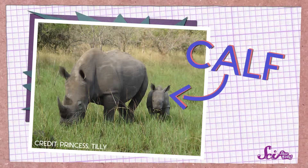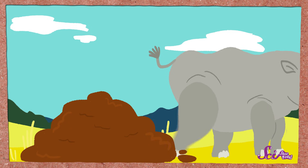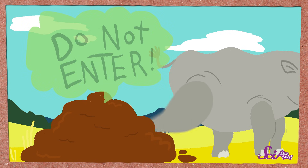Most types of rhinos live alone, or with their babies, which are called calves, and each rhino has its own territory. They mark the edges of their territory in a fun way — with their poop. A rhino will pick a few places around the outside of their territory where they will always go to poop, and when they're done, the rhino will kick the poop around, spreading a smell into the air that tells other rhinos to stay away.